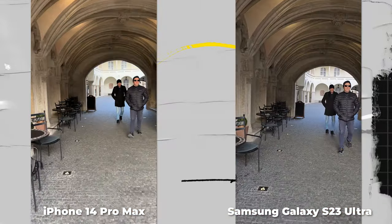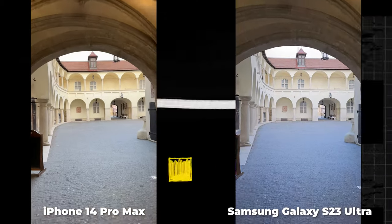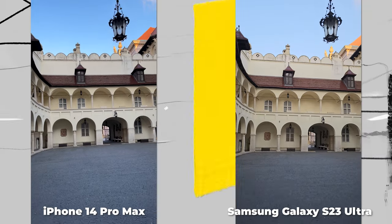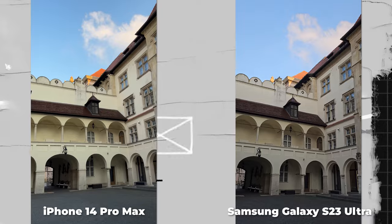In the video recording test, the iPhone produces a sharper and more contrasty image. Videos on Samsung are heavily processed by algorithms, and it catches the eye — although among all Android phones, Samsung is still the best for shooting video.